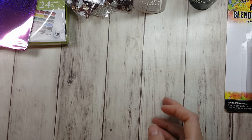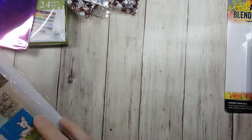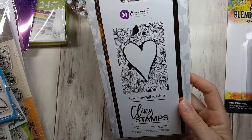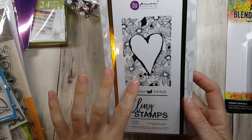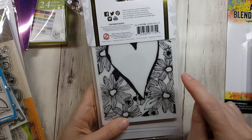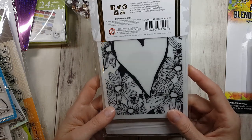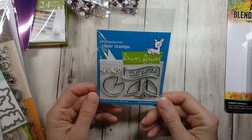Alright, now let's get into the reason we're all here — stamps! Crazy good deal on this stamp. This is from Prima Marketing, a Christine Adolph design. This is going to be so much fun to play with — sentiment can go in here, do some heat embossing, watercoloring, it doesn't matter what medium you want to use, this is going to be a lot of fun.